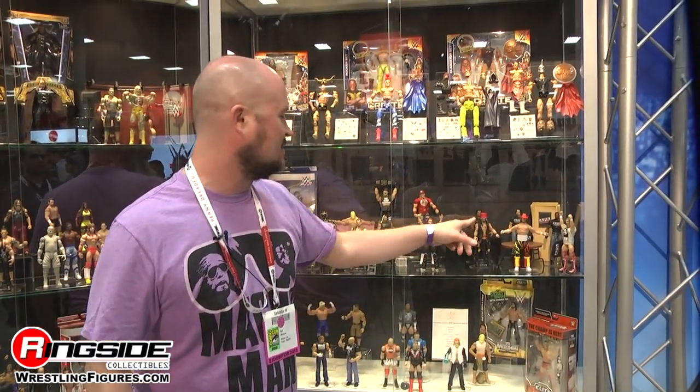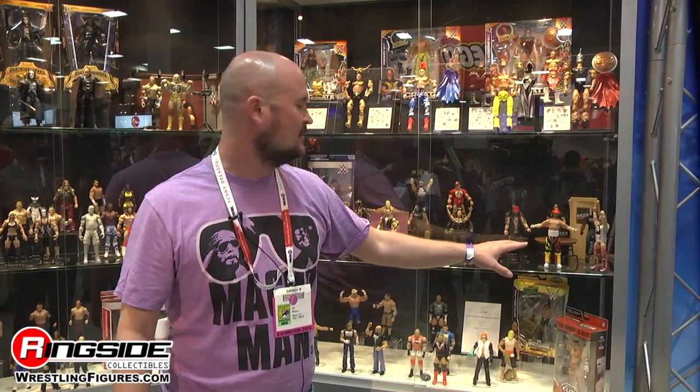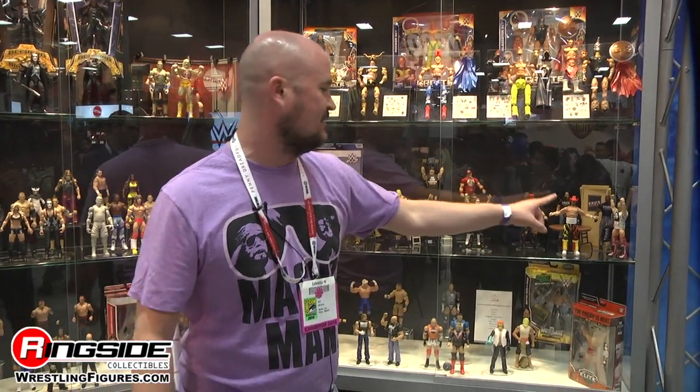Elite 38 will include the first ever flashbacks of the APA — Farooq and Bradshaw. Farooq will actually come with the APA office door and a chair. Bradshaw will come with the circular table they all sat around enjoying beverages, and a chair. The other flashback is Macho Man Randy Savage from WCW 1995. Adam Rose makes his debut in the Elite line, along with returning Roman Reigns and Daniel Bryan with a removable cloth Yes shirt.